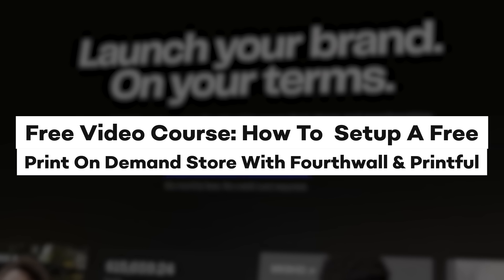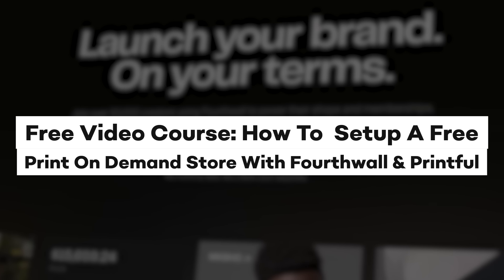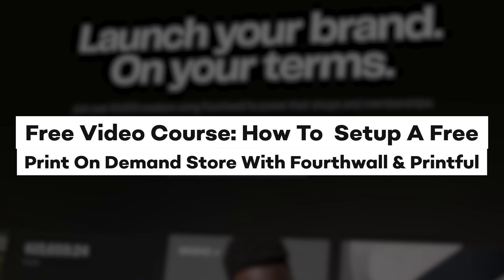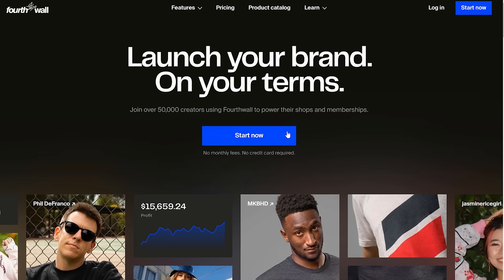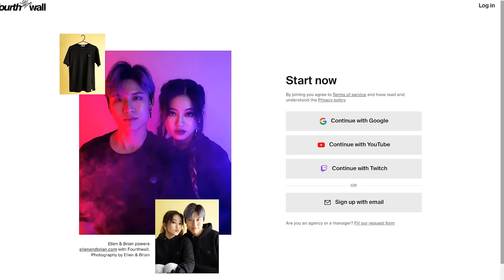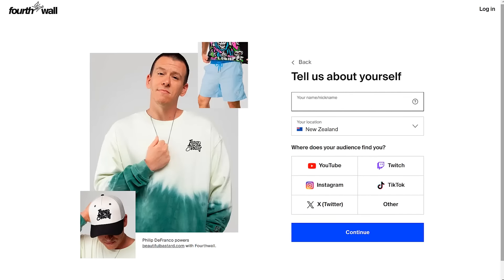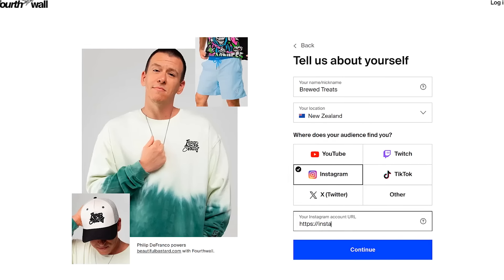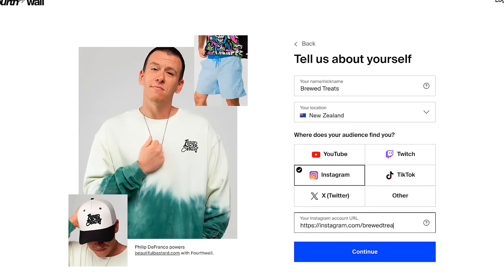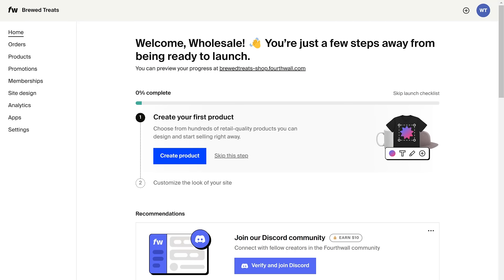If you think Fourth Wall sounds interesting, I've created a free video course today on how to set up a zero-cost print-on-demand store with Fourth Wall and Printful. To get started, click to create an account — you can sign up with Google or Apple if you prefer. Then enter your store name and add in a social media handle. Don't worry, you can change and delete this later. And that's it — Fourth Wall will create your store for free.